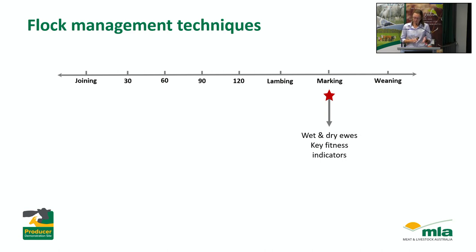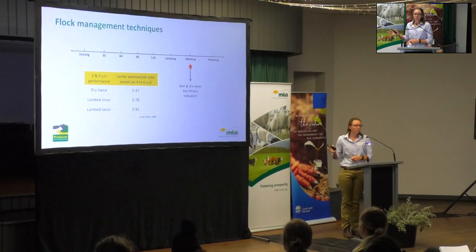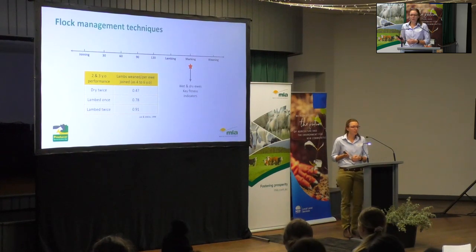At marking time, ewes that scanned pregnant but failed to rear a lamb will be recorded, because like with pregnancy scanning, these are repeat offenders. If a ewe lambs down but loses her lamb before marking two years in a row as a 2 and 3-year-old, she's only going to rear a lamb maybe once every two years, compared to a ewe that successfully rears a lamb as a 2 and 3-year-old who will go on to nearly have a lamb every year. It's also a pretty simple technique — even if you don't scan, wet and drying at marking picks up a lot of this information.